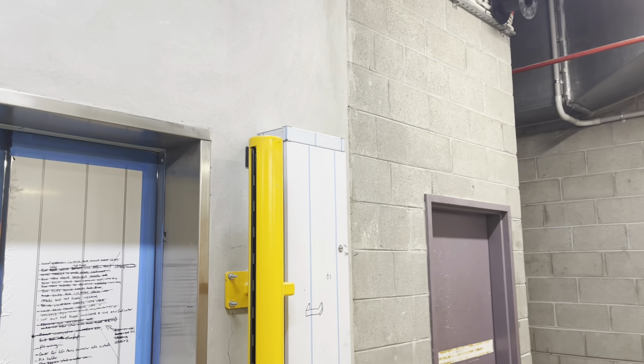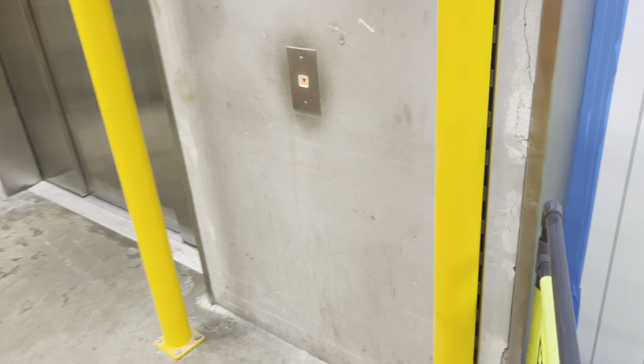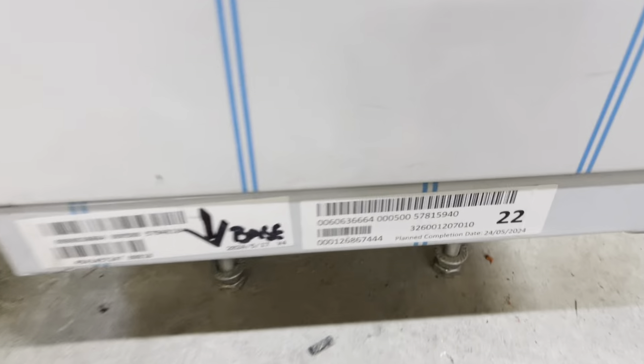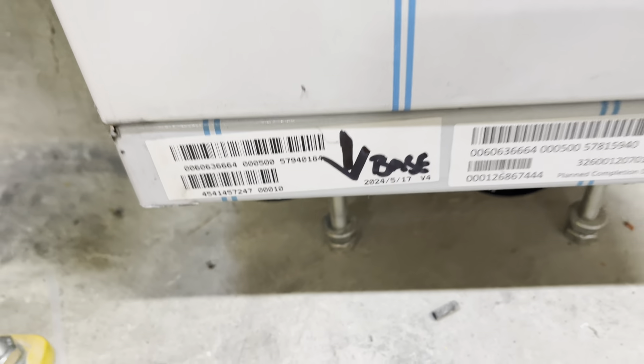That's not a Kone cabinet, so I'm guessing it's Schindler. I took a photo of that cabinet thing at the bottom of it, so I'm guessing it's Schindler. Let's see what it says — there's no company name on it.